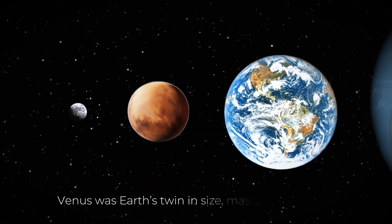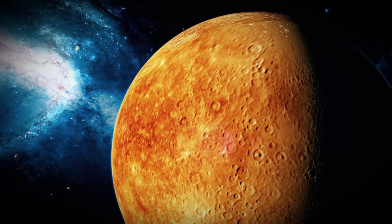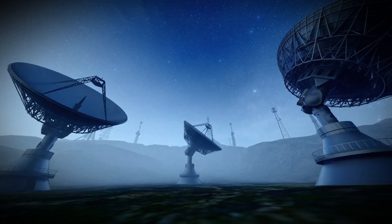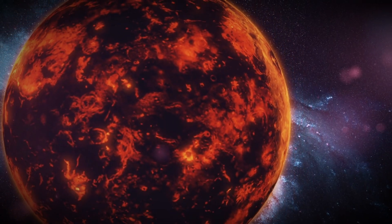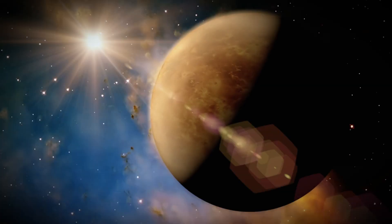Venus was Earth's twin in size, mass, and position. If Earth could support life, why not Venus too? It wasn't until we finally sent probes to visit and radar to peel back the clouds that we discovered the shocking truth. Venus wasn't Earth's sister. It was something far more alien and far more terrifying.